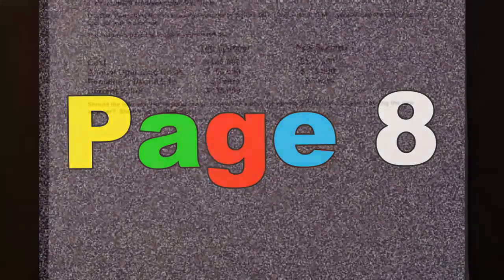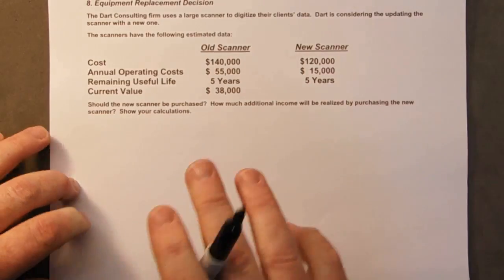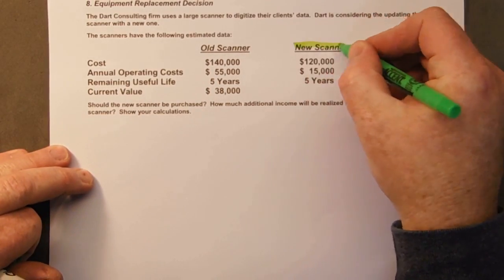So the company would be $40,000 better off. All right, page 8. If you want to pause it, you can to see if you can try to work this on your own. Same idea, a little bit different format. Here we have a new scanner.